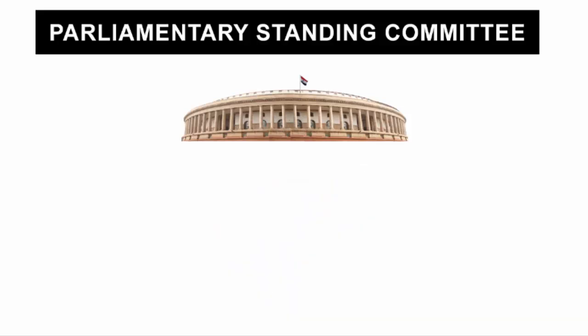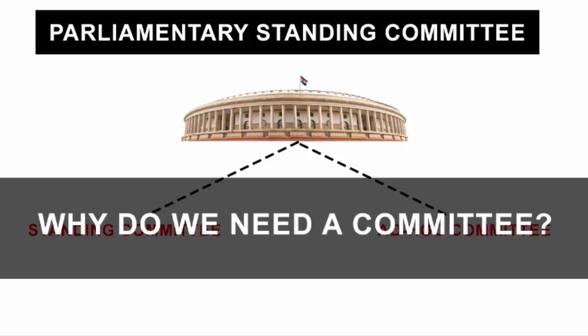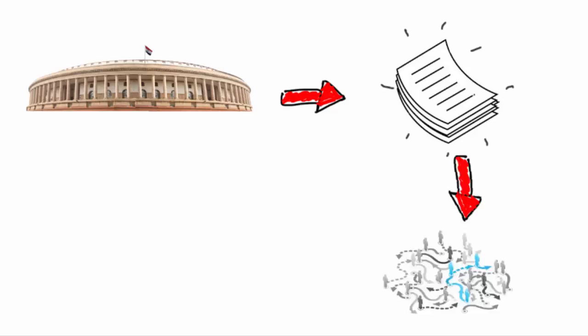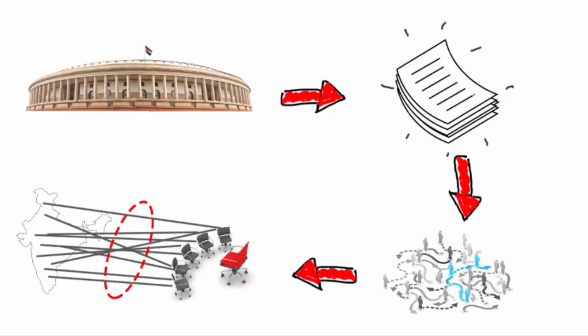First thing first, you need to understand this. There are two types of parliamentary committee: the standing committee and the ad hoc committee. The reason behind having a committee is that the Indian parliament has a huge volume of work that is of a complex nature. After all, running a country is not a walk in the park because there are laws and policies that need to be made regarding issues which are very complicated and highly technical. So basically it's a lot of work, and to ease down on it, parliament has committees.